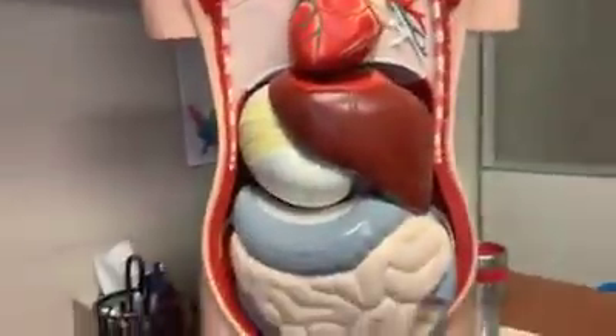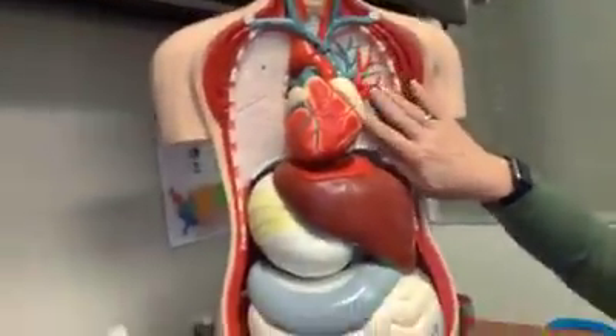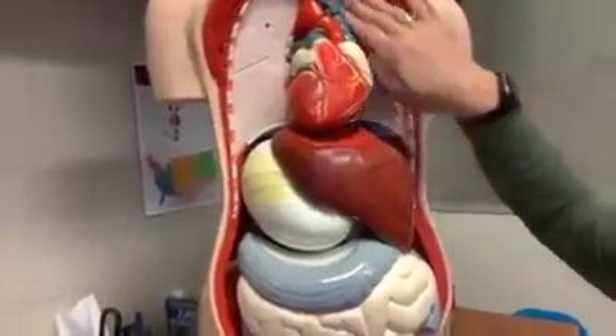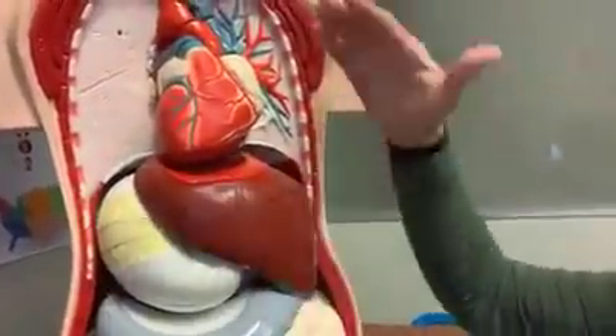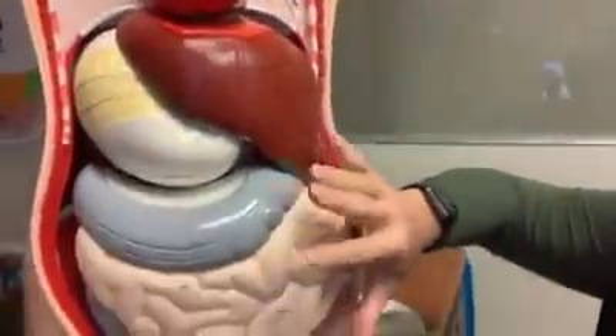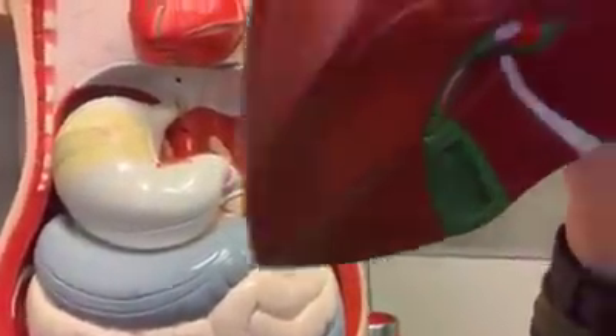So let me show you my little anatomical model. This is the liver. If this is my diaphragm, up here are my lungs. The diaphragm separates the chest cavity from the abdominal cavity. You can see that the liver is quite large, and tucked under here — it's hard to see — but tucked up under here is the gallbladder. That's where it's located.